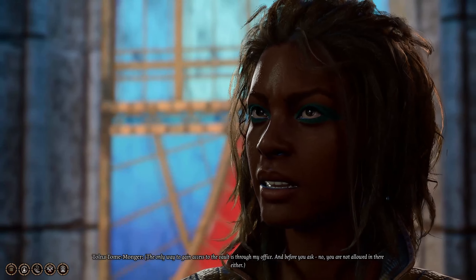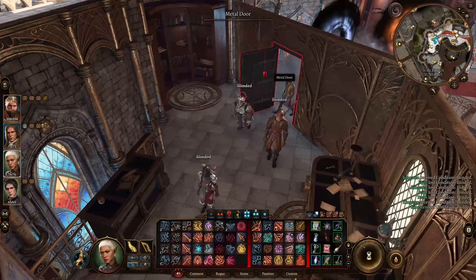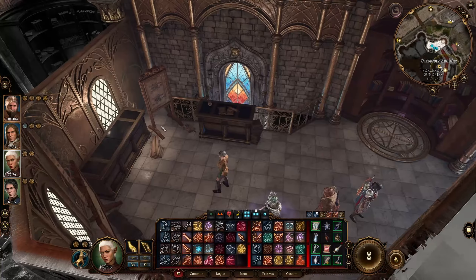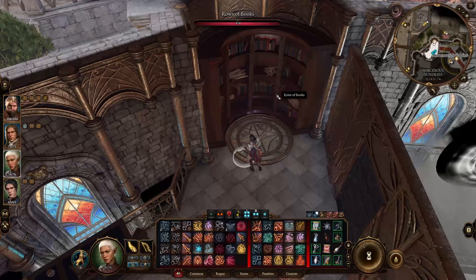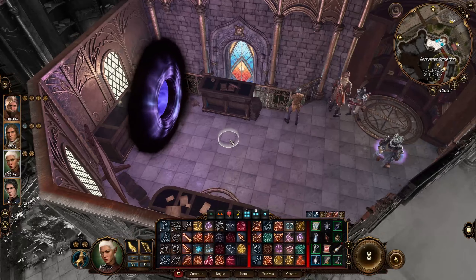So you'll want to head up the stairs, and once you hit the top of the stairs, that'll actually open up the second path to get to the vault as well. He's going to ask if you have any information about the Night Song, and he's going to tell you to choose one of the four portals. Make sure you choose the blue portal because the other three will kill you. It's basically asking what the Night Song is, and if you know, you'll already know which portal to go into — the blue portal.